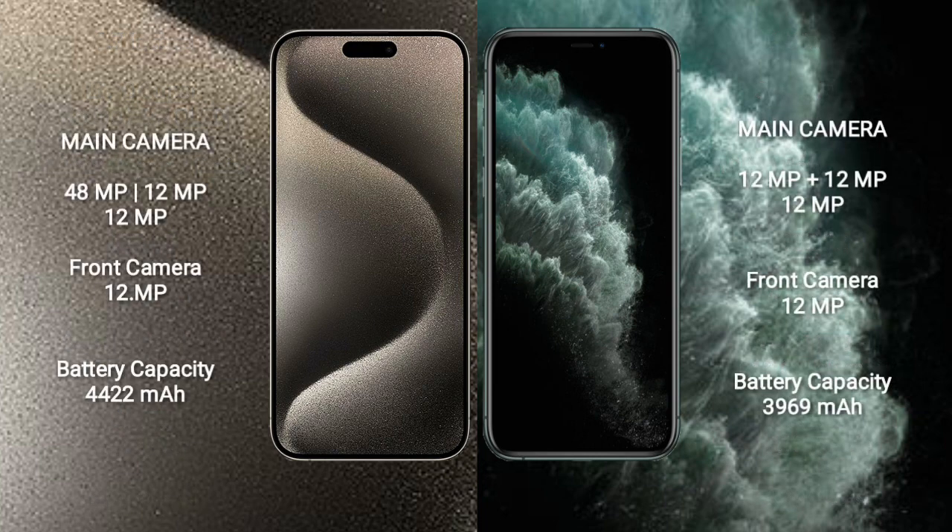iPhone 15 Pro Max features a triple rear camera setup: 48MP, 12MP, 12MP, and a 12MP front camera. iPhone 11 Pro Max features a triple rear camera setup: 12MP, 12MP, 12MP, and a 12MP front camera.